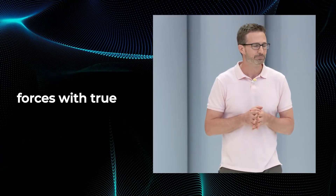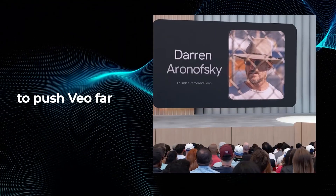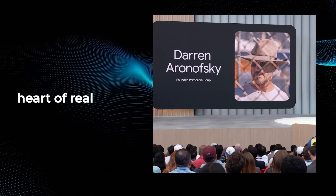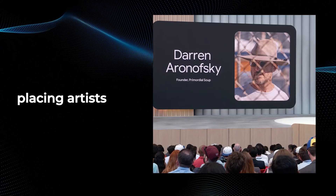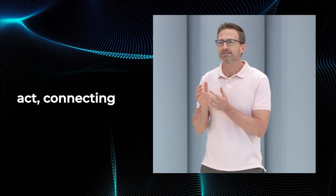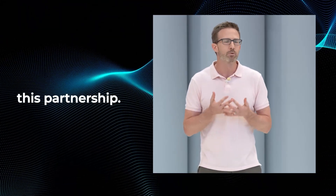This is the moment I've been waiting for — Google joining forces with true artists, visionaries like Darren Aronofsky and Eliza McNitt, to push Veo far beyond mere tech demos and into the heart of real cinematic storytelling. What's crucial is that Google is placing artists behind the wheel. Aronofsky said it best: filmmaking is a deeply human act, connecting people with each other's stories. That's the heart of this partnership.